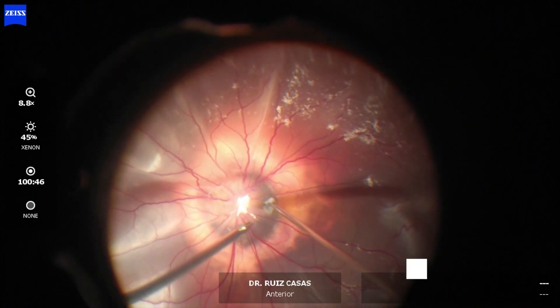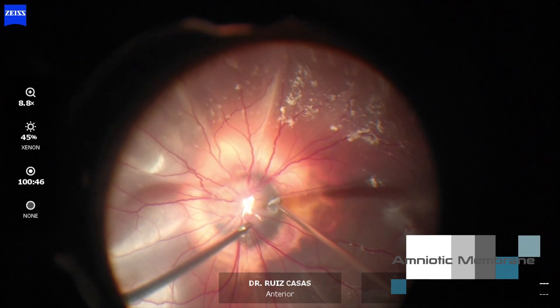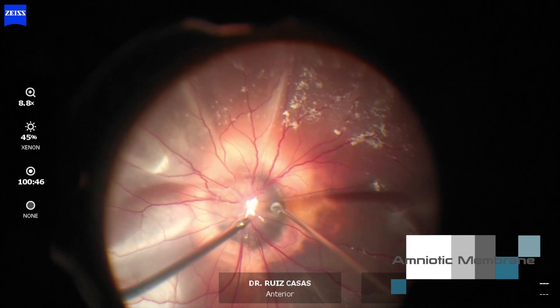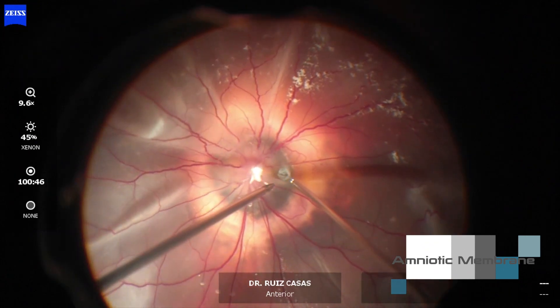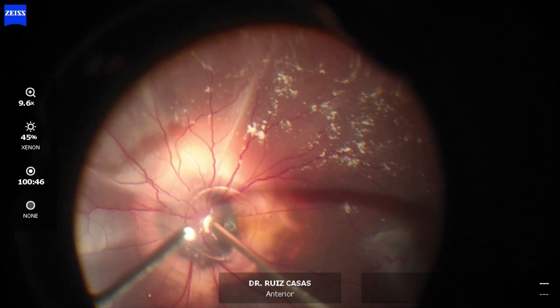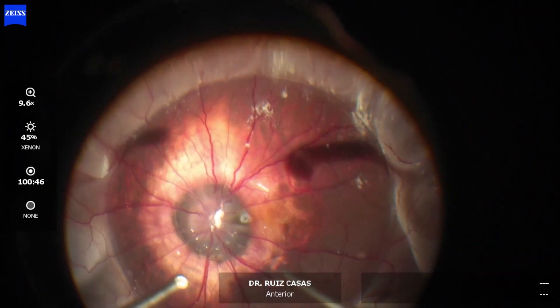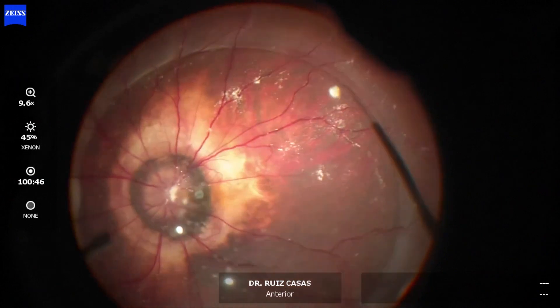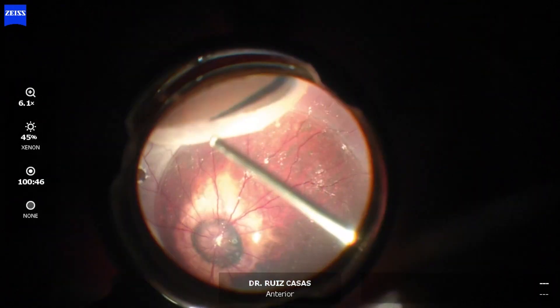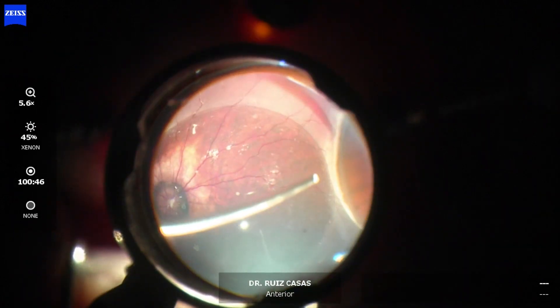Now I am filling the gap in the morning glory area with amniotic membrane, and after covering this area I can inject PFCL — as you can see now — to stabilize the posterior retina and complete the vitreous shaving without risking damage to the retina.